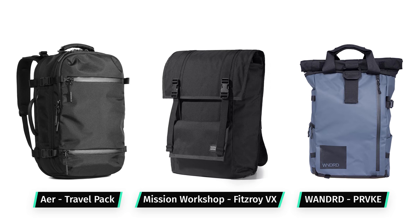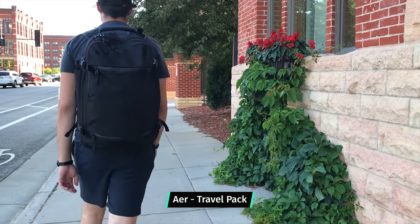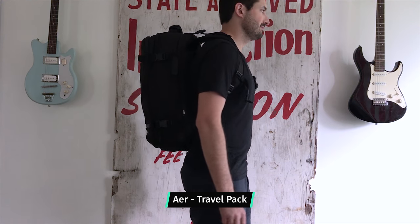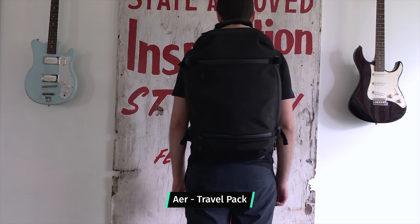That first bucket is going to be minimalist travel backpacks. These are slick designs with a low profile. They are some of the best looking bags for one bag travel, and they stay the most in line with traditional travel luggage.